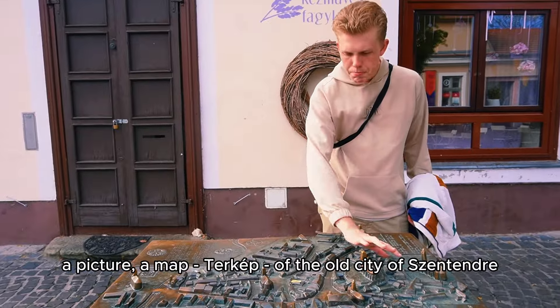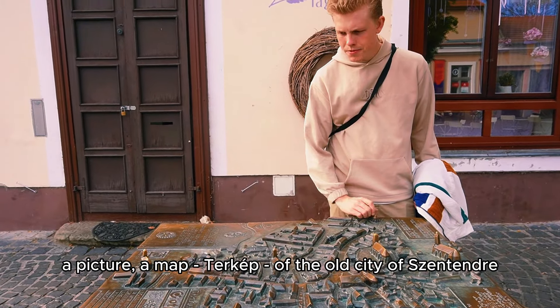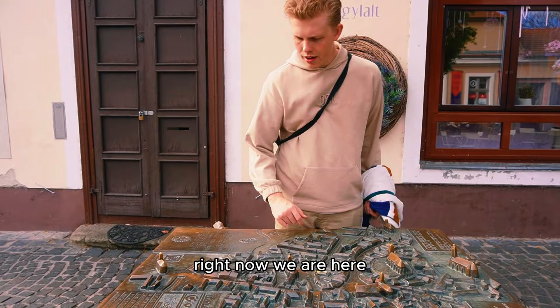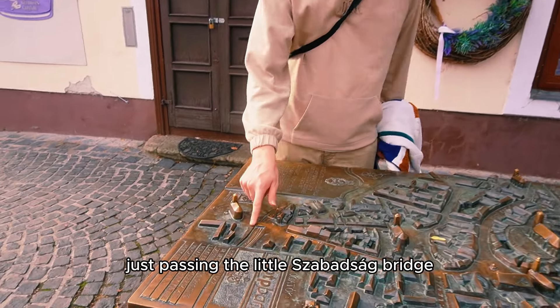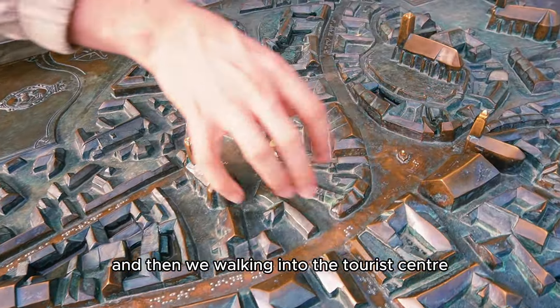Here you have a picture, a map — Tér Keep — of the old city of Szentendre. Right now we are here, just passing the little Szabadság Bridge, and then we're walking into the tourist center.